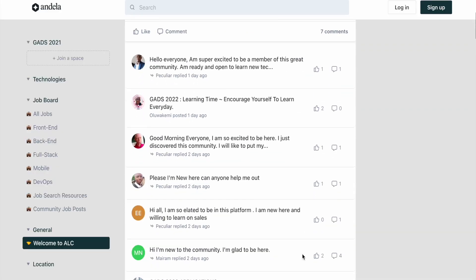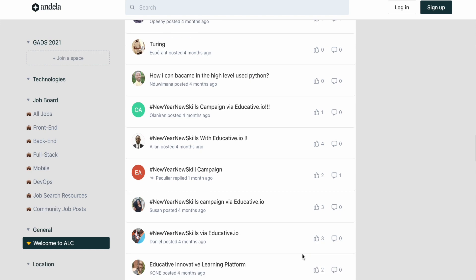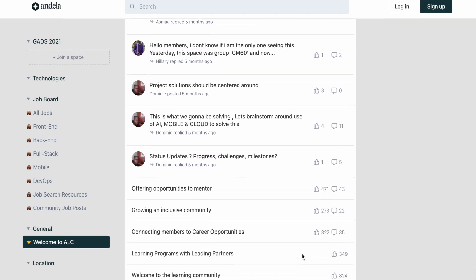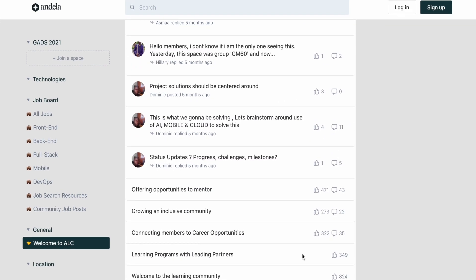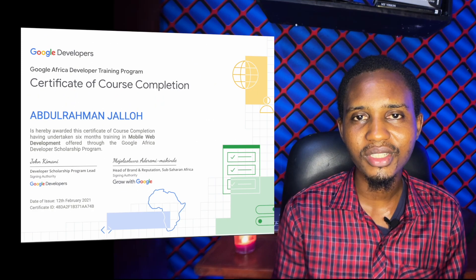You also have the opportunity to join Slack groups and be inducted into learning communities where you interact, share knowledge and resources, get help, and get access to free mentorship and career opportunities. I'm also a beneficiary of GADS 2020 in the mobile and web development track. Over the years, I've not only seen my income increase twofold by building web apps and websites for clients, but I also realized that the programming skills I developed back then made it possible for me to transition into data science.